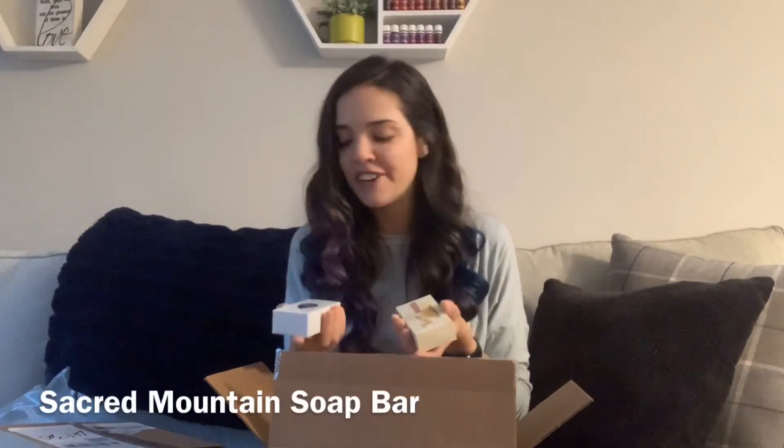Nothing crazy like last month, which was my one year anniversary. Just some things that I needed to stock up on and maybe some new products. So in my essential rewards box this month, I got the Sacred Mountain soap bar, which I've never tried before, but I really like their soap bars. And then I also stocked up on some Thieves hand soap because I'm running low in my bathroom.